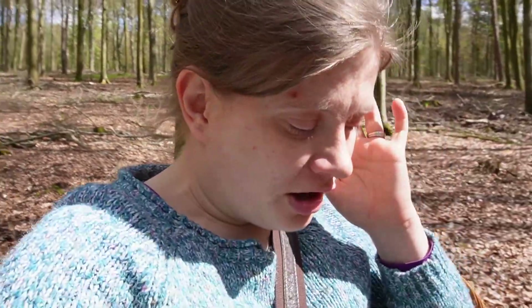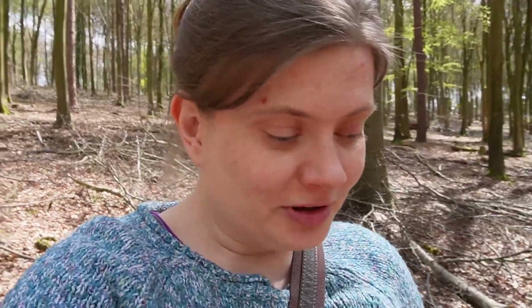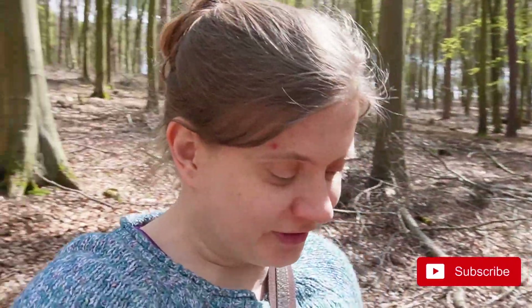Hi friends, Linda here. I am walking in the forest today. I think I'm coming down with something and my ears are all stuffy, so I just decided to go for a walk before I'm completely sick with whatever's coming on. Look how beautiful it is here, and no people, which is perfect.